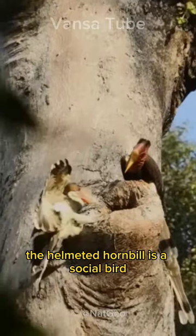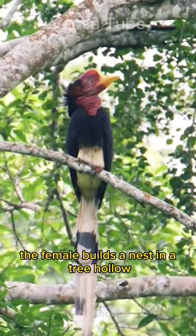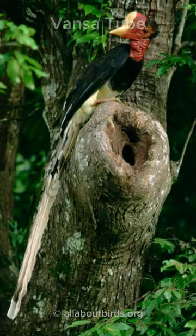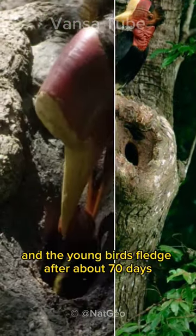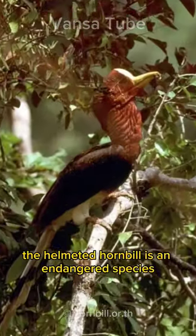The Helmeted Hornbill is a social bird, and it lives in flocks of up to 20 individuals. The female builds a nest in a tree hollow, and she lays two to three eggs. The eggs hatch after about 40 days, and the young birds fledge after about 70 days.